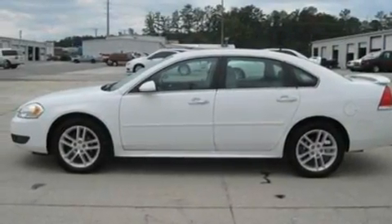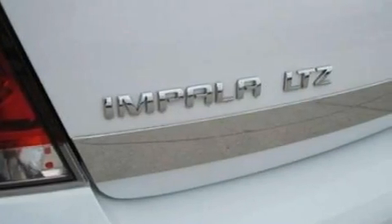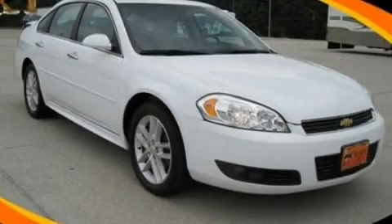With an EPA estimated rating of 27 miles per gallon on the highway, this automobile helps leave money in your pocket where you want it. Call or visit us right now and arrange your test drive today.